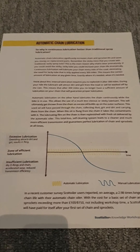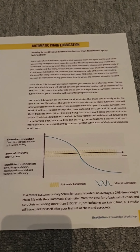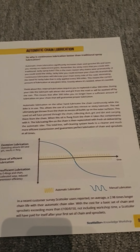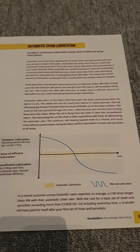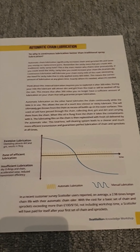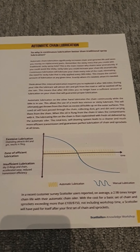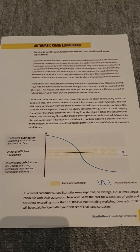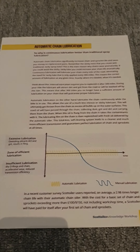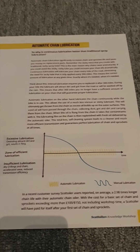A lot of people think chain lubrication means the chain is constantly lubricated — which is true — but they think anything that flings off is bad. People say they want anti-fling chain lube. But when you look at it, if you get an anti-fling chain lube that's really sticky, you are effectively inviting dirt, grime, dust and sand to stick to that lubricant and then to your chain. Think of it in terms of engine oil: engine oil gets thinner and thinner as you use it, so you change it because it loses viscosity and lubrication performance.